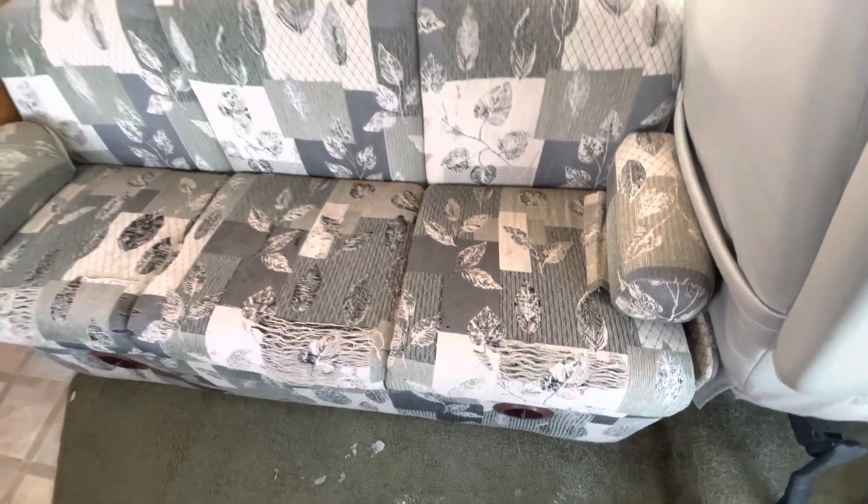We've got a jackknife couch here on the right, just to show a little bit of wear on there. Nothing major, but it is a 2006.